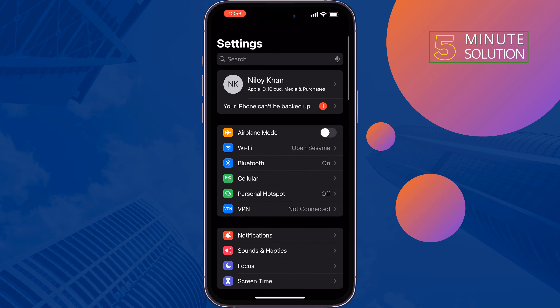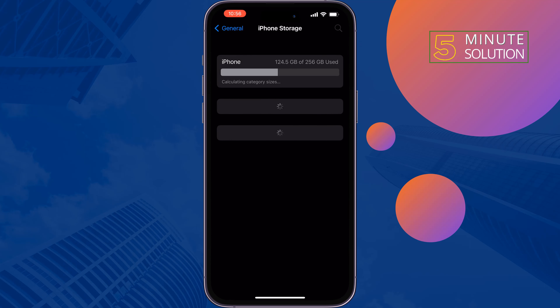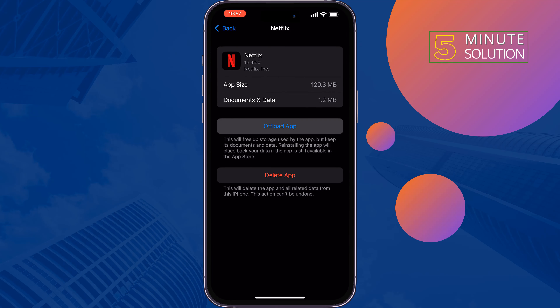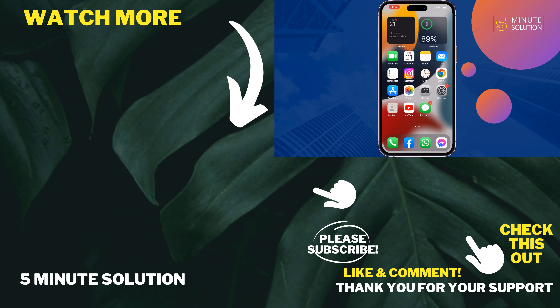The next solution is to offload the Netflix app. Go to General, then iPhone Storage, search for Netflix, tap Offload App, and reinstall it. Once done, restart your iPhone. If you find this video helpful, don't forget to subscribe to Five Minute Solution.